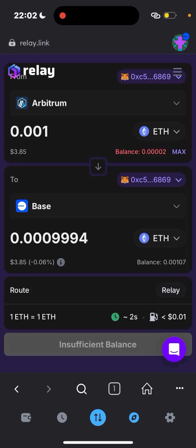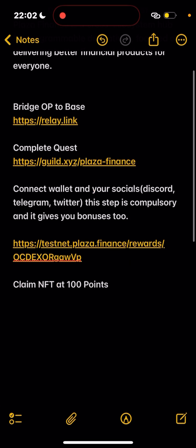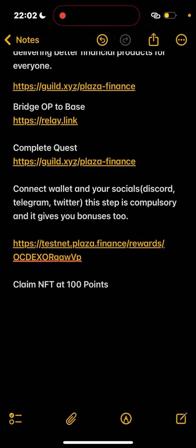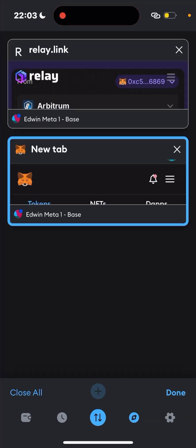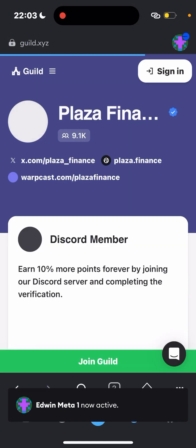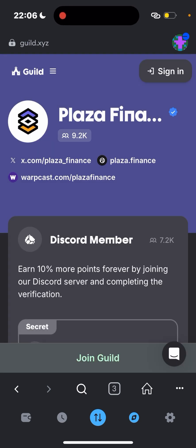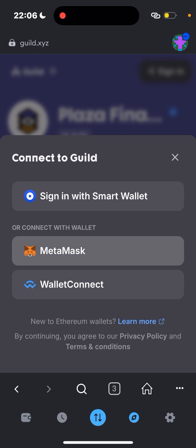After doing all this, head over to their Galxe quest page. We complete quests on Galxe. When you get there, sign in with your MetaMask — you can use your preferred wallet.